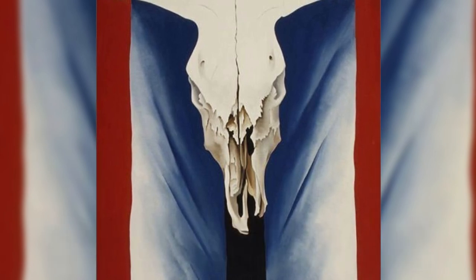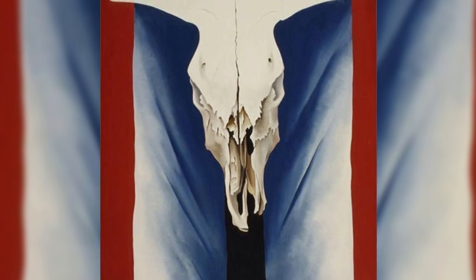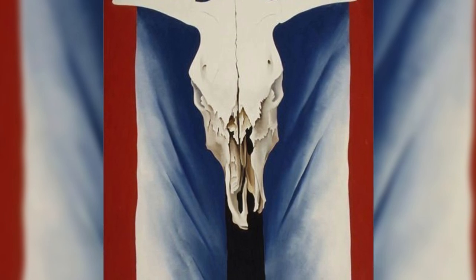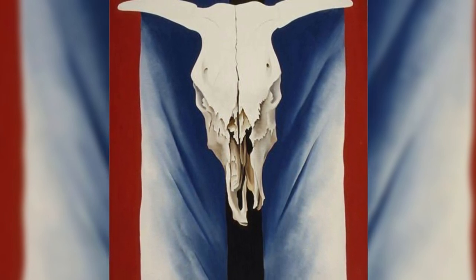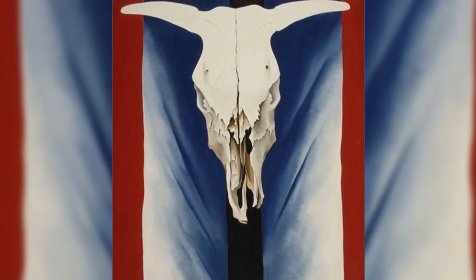Cow's Skull: Red, White, and Blue. At the time this famous painting was created, many American artists in various fields were creating works based on American subjects and carving for them a unique American identity. Instead of representing the prevalent ideas of America at the time, O'Keeffe depicts a cow skull at the center of the painting with the three colors of the American flag behind it. The picture has since become a quintessential icon of the American West.